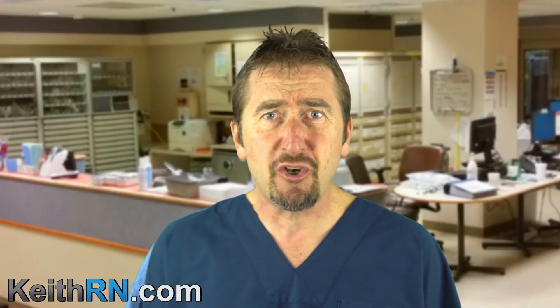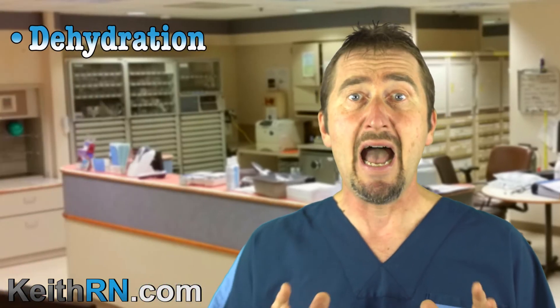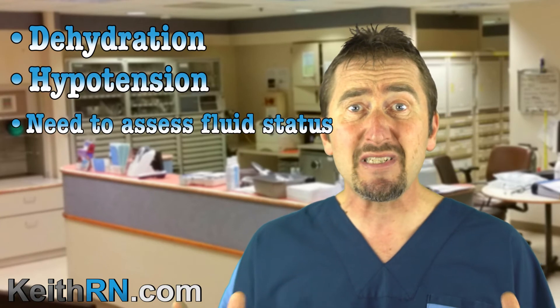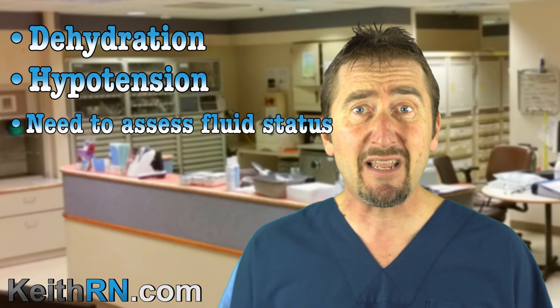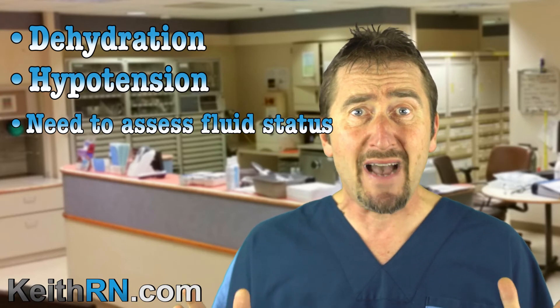But when A&P is deeply understood, this relationship and physiologic impact to the body will identify common complications and expected side effects. When the mechanism of action is understood and not simply parroted, the following side effects will now become obvious: because of volume depletion — dehydration, hypotension — the need to assess the fluid status, including daily weights as well as urine output, and the electrolyte abnormalities of hypokalemia and hyponatremia as well.